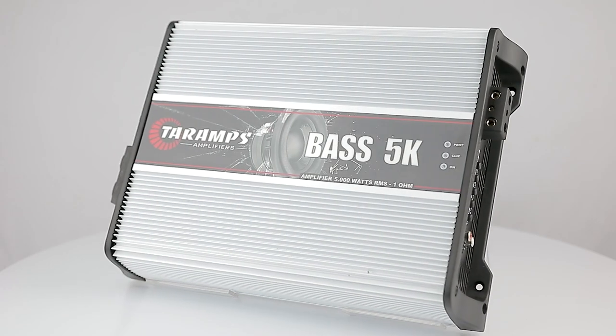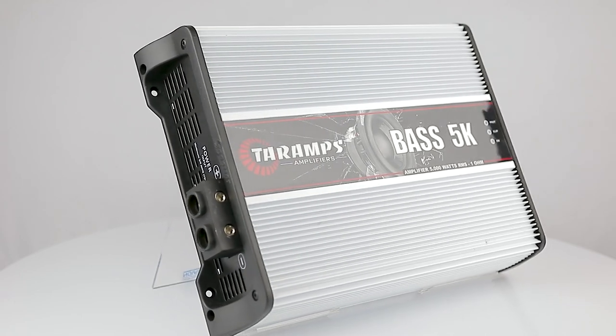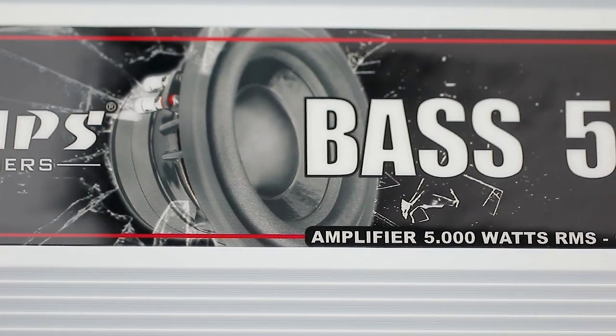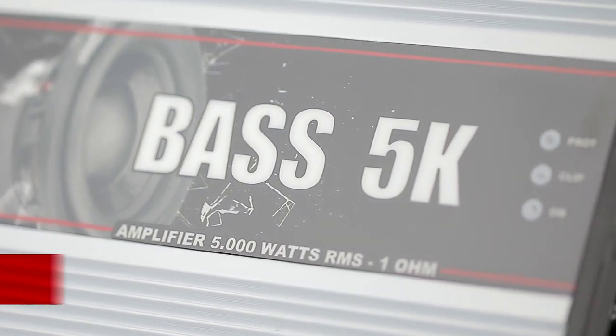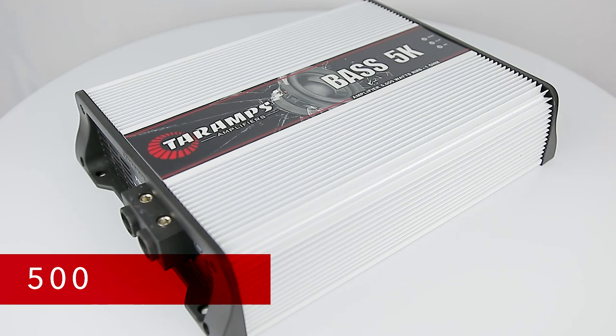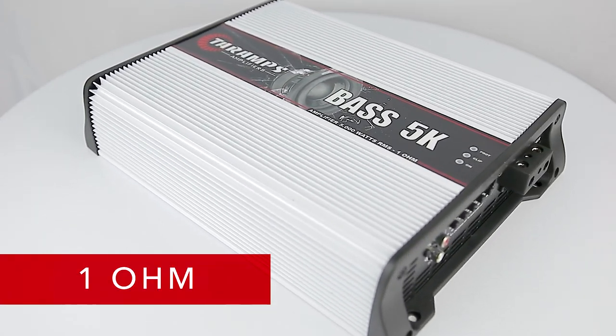Bass 5K. This amplifier was specially designed to suit projects that use subwoofers, ensuring high power efficiency and control at low frequencies. Its frequency response goes from 8 Hz to 250 Hz, and it delivers an incredible 5000 watts RMS at 14.4 volts, with a minimum impedance of 1 ohm.